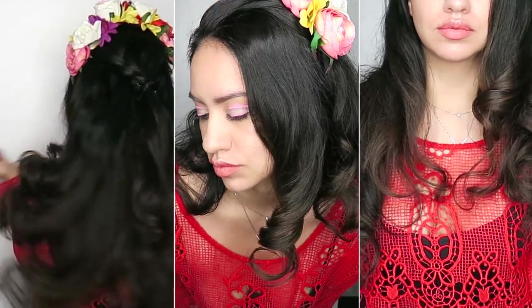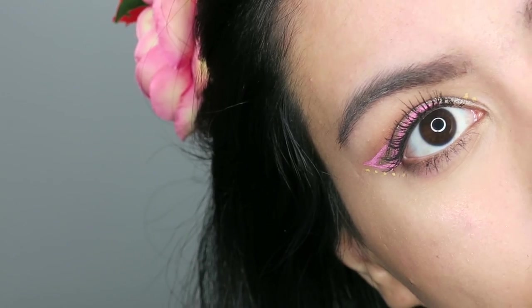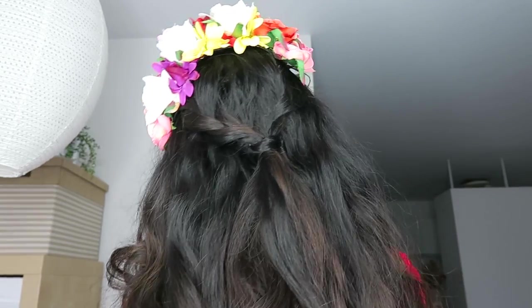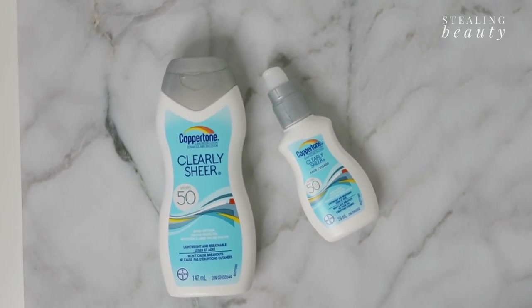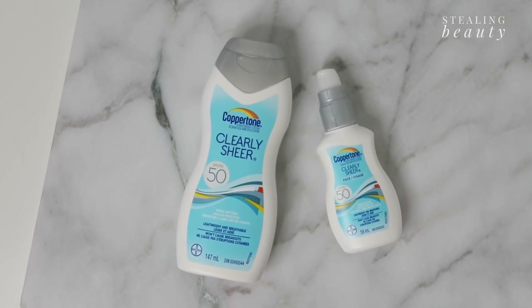Hey, you're watching Alexa from Stealing Beauty, and in today's video I'm going to bring you this music festival inspired makeup look along with hairstyle. I'm very excited to announce that this video is sponsored by Coppertone — they sent me over their Clearly Sheer line to try out, and I thought this would be a great fit for the theme of today's video.